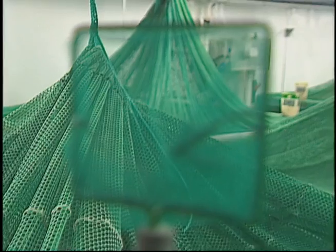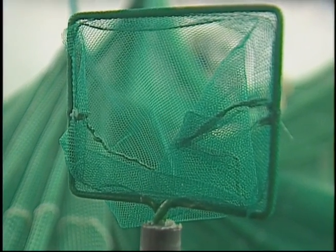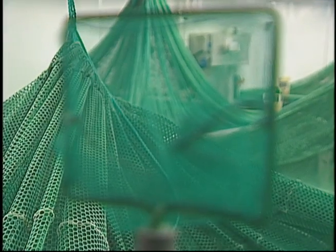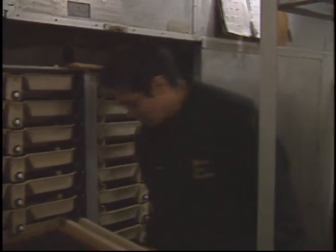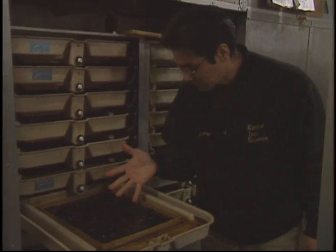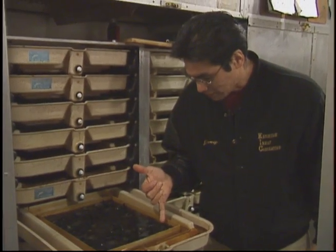I'm going to get back into here. I don't know, the lighting is not that good here, but you can see these guys have hatched out, and the yolk sacs are attached.